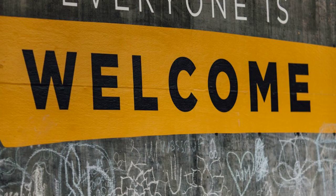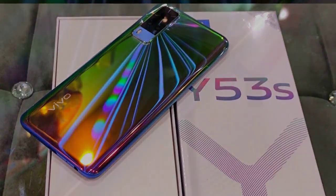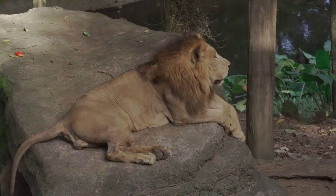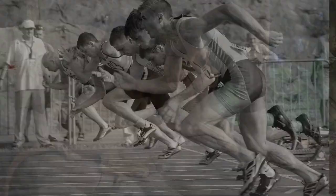Hi everyone, and welcome to my channel. Today we're going to be taking a deep dive into the Asus VivoBook 15, a sleek and versatile laptop that's perfect for students, professionals, and anyone who needs a reliable and powerful machine. Let's get started.